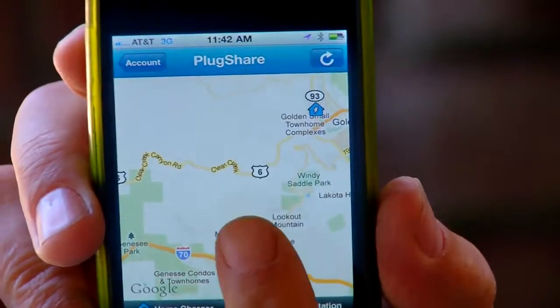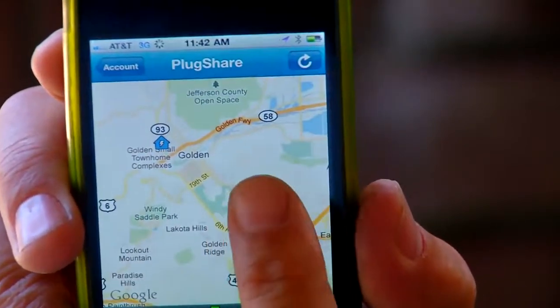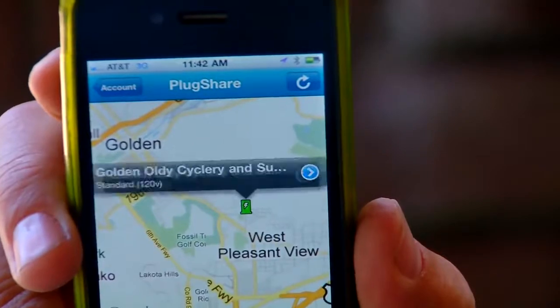And if you need to find a place to recharge, new software built into the car, or on your mobile device, will guide you to the nearest charge point.